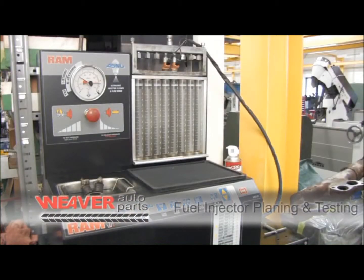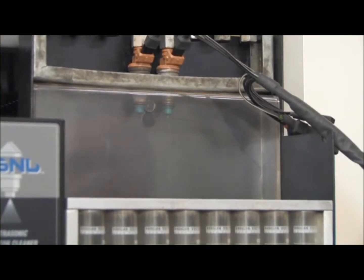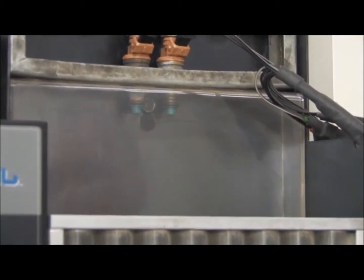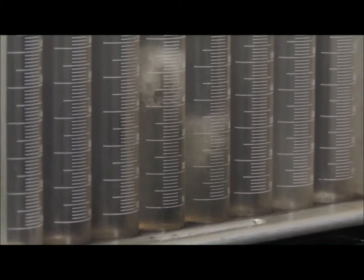Dirty and clogged fuel injectors are one of the prime causes of misfires in modern engines today. When an injector is dirty or clogged, it can cause one of two severe problems. The number one problem from a dirty injector will cause an insufficient or irregular spray pattern. When there is a poor spray pattern, the engine does not burn all the fuel and fires incorrectly, causing rough running and loss of power.